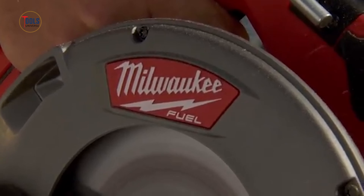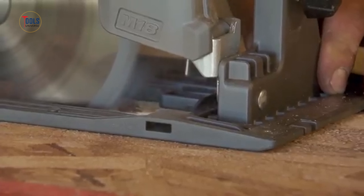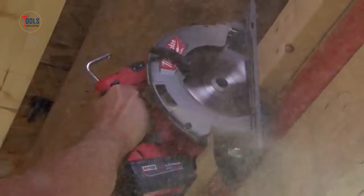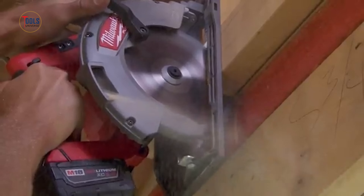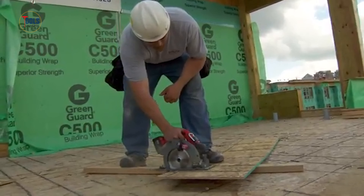Durable magnesium guards and shoes withstand tough job site conditions. Features like a built-in rafter hook for easy storage and an electric brake for quick blade stops maximize productivity. This saw combines power, efficiency, and durability for the most demanding tasks.